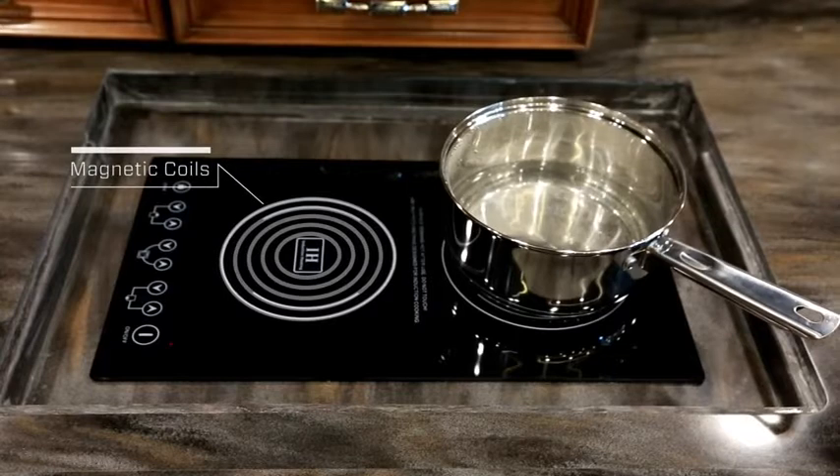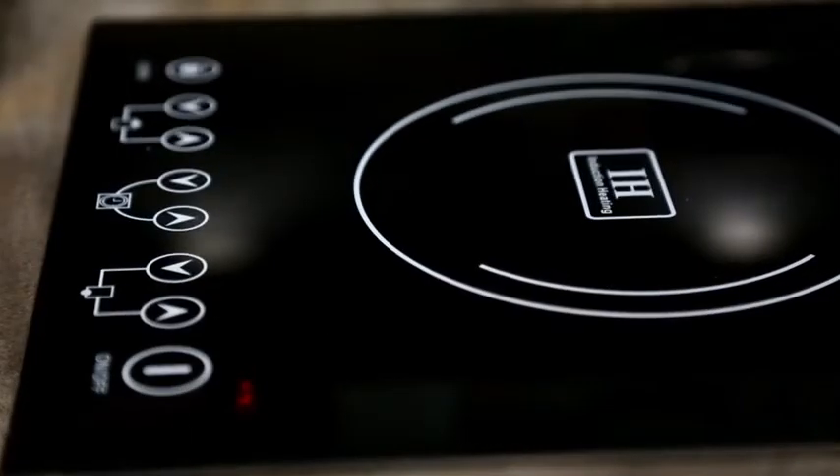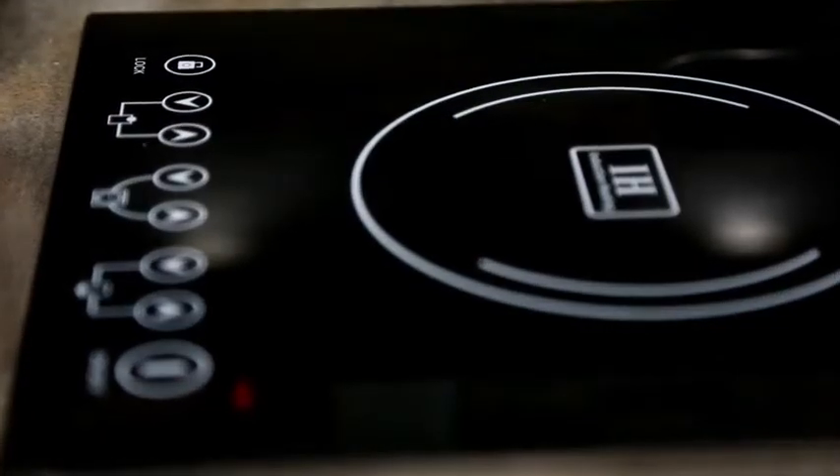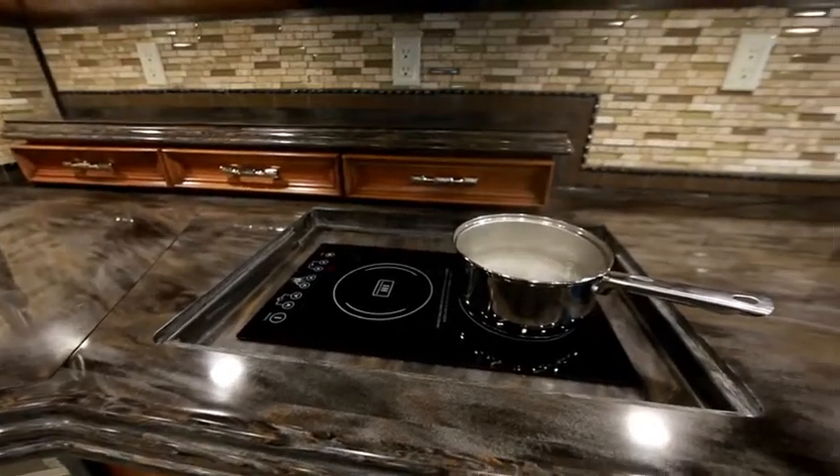Since the cookware absorbs the heat directly, the cooking surface stays fairly cool to the touch and the temperature in the coach is unaffected. It's also safe, not requiring an open flame or released gas.